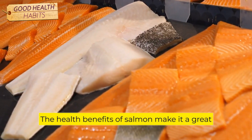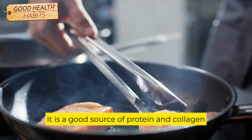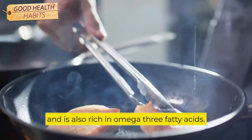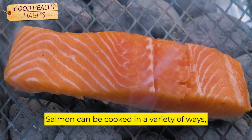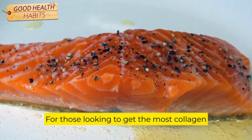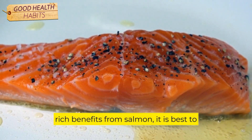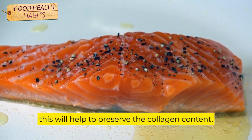The health benefits of salmon make it a great choice for those looking to improve their health. It is a good source of protein and collagen, and is also rich in omega-3 fatty acids. Salmon can be cooked in a variety of ways, making it a versatile and convenient food choice. For those looking to get the most collagen-rich benefits from salmon, it is best to eat it cooked with the skin on, as this will help to preserve the collagen content.